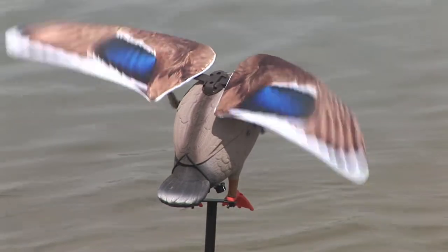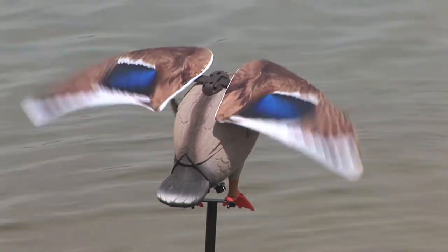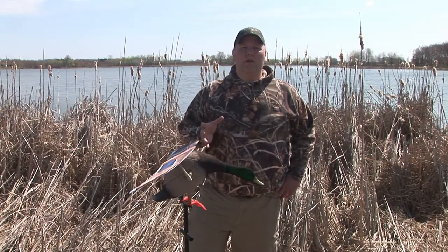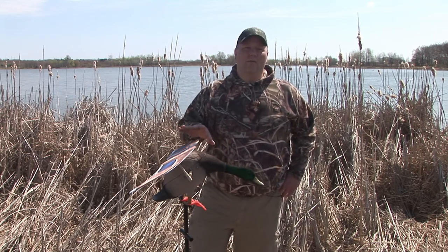It features a realistic flapping wing design — it's not a spinner. The wings go up and down, and it's extremely effective on pressured birds. It's also great as a finishing decoy if you want to use it with your spinners, use them in conjunction, use them together. That's a great way to set up your decoy flock.